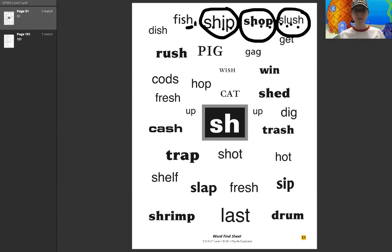Here's another SH word — I actually missed this one. F, i, sh — fish. Good job, guys. And there's another one right here. D, i, sh — dish.